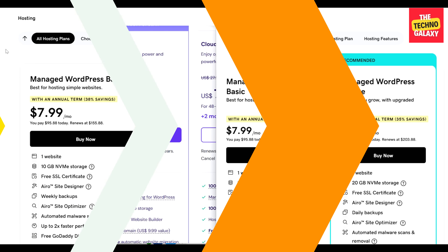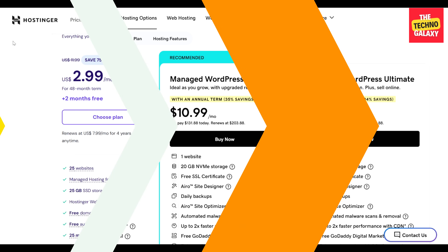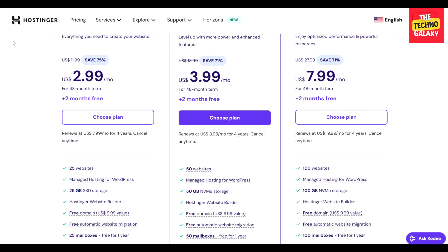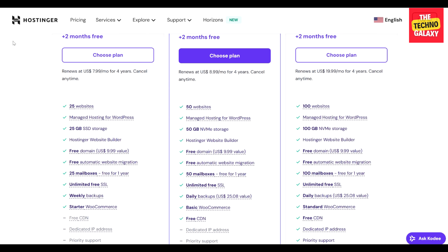GoDaddy plans' key features include extensive storage options, automatic backups, and free SSL certificates for all websites. Hostinger's shared hosting plan features include the ability to host up to 100 websites, email accounts, LiteSpeed servers for enhanced caching, free SSL certificate with all plans, WordPress and GitHub integrations, Cloudflare-protected servers for added security, support for multiple MySQL databases, and free domain registration and backups for some plans. Overall, Hostinger offers a broader range of features over GoDaddy.